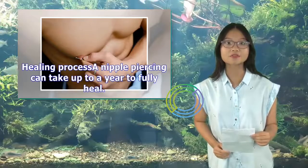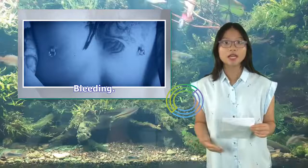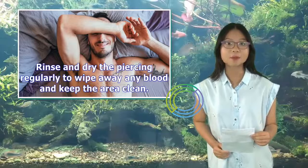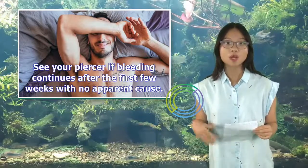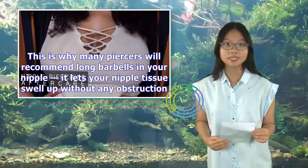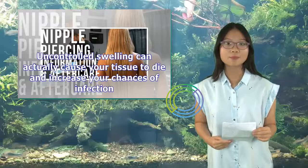Healing process: a nipple piercing can take up to a year to fully heal. For the first few weeks and months, you can expect bleeding — your nipple skin is thin, so bleeding is common for the first few days. Rinse and dry the piercing regularly to keep the area clean. See your piercer if bleeding continues after the first few weeks. Swelling is also expected with almost any piercing; many piercers recommend long barbells to let your nipple tissue swell without obstruction. Uncontrolled swelling can cause your tissue to die and increase infection risk.